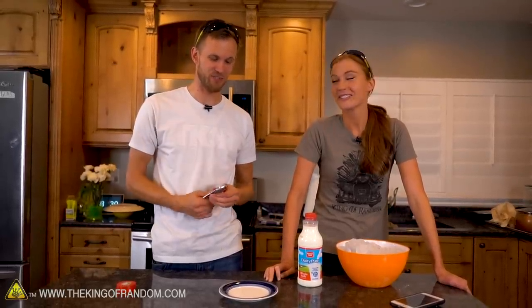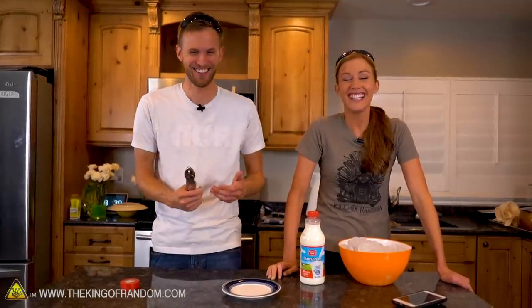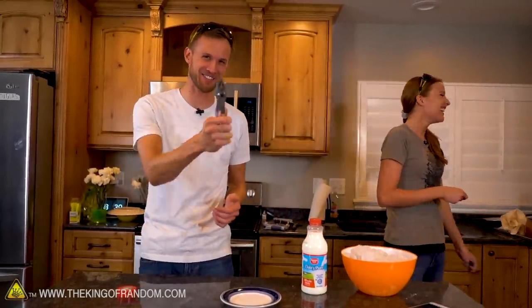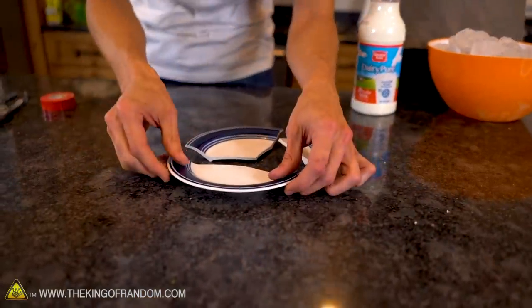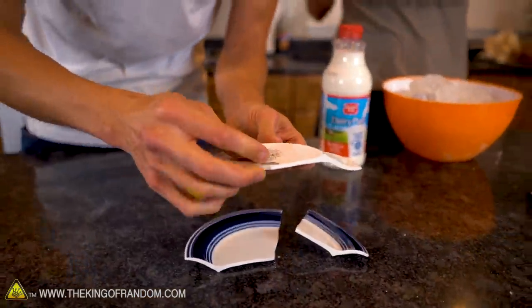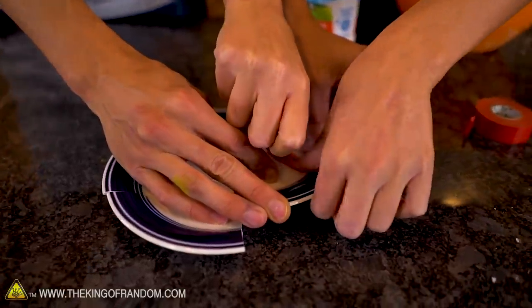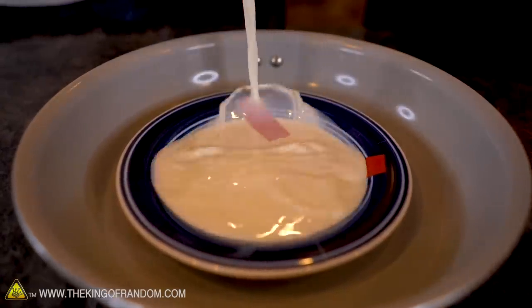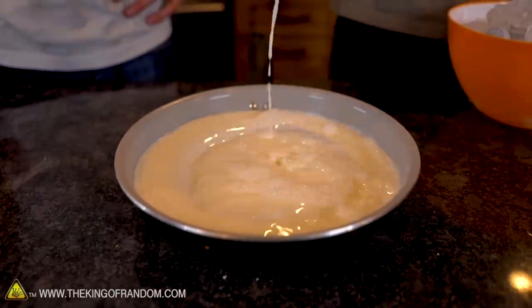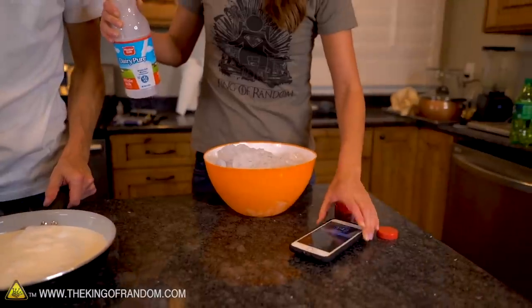We're actually not the first people to test this — Action Lab tested this. He used a wrench to break his plate; we're going to use pliers. That might make the difference — you never know. We broke it into four pieces. We're going to do what they did exactly in the Blossom video: use red tape and only tape across a few key points, place it very gently in our pan, and pour the milk on top. And our timer just went off for our water bottle.